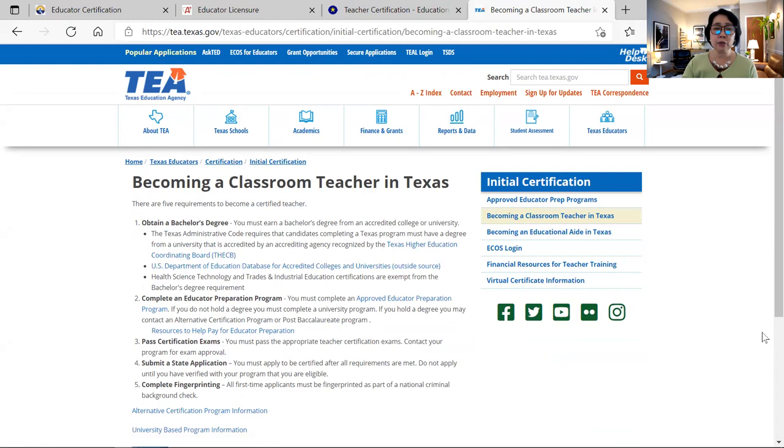The requirement is you have to have a bachelor's degree in your related field — general education, high school specialization like science, English, or math. They also have an examination — you need to pass an exam in order to get the standard certificate. There are also resources you can explore, and then you have to submit a state application and complete your fingerprint.